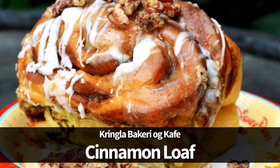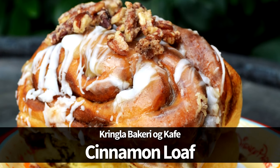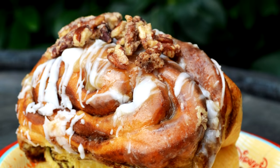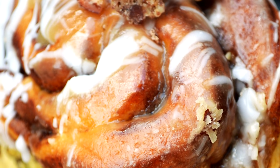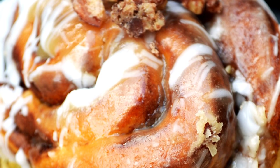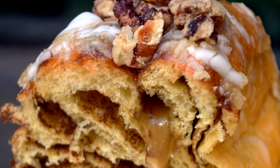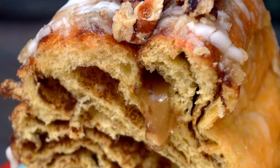Next up is the Cinnamon Loaf at Kringla Bakery au Café. When you have the words cinnamon and loaf in the same sentence, it warrants a look. We suggest you ask for your portion to be served warm, and it also comes with optional candied pecans that add a little crunch to this gigantic pastry. Come prepared for this one — it's definitely big enough to share.